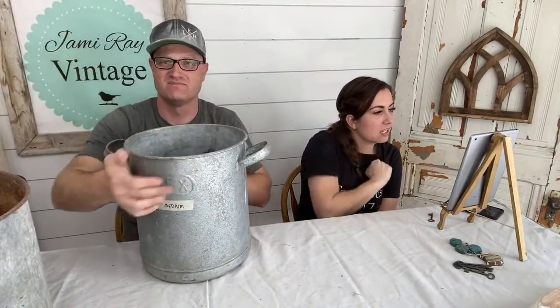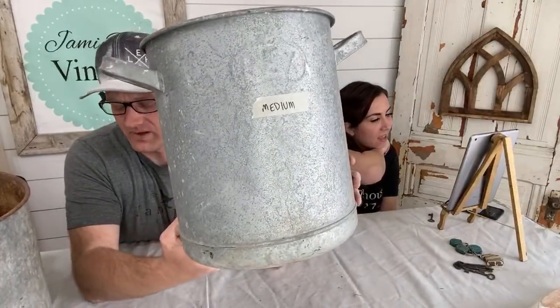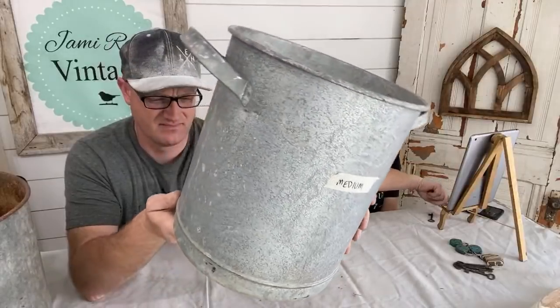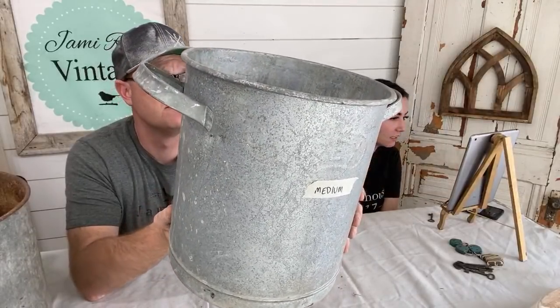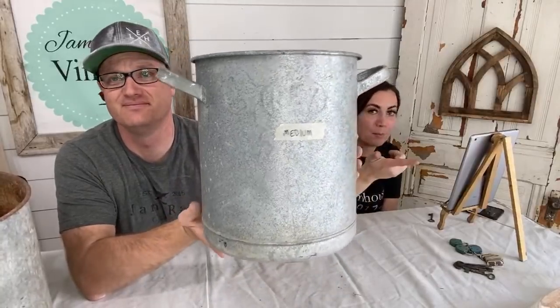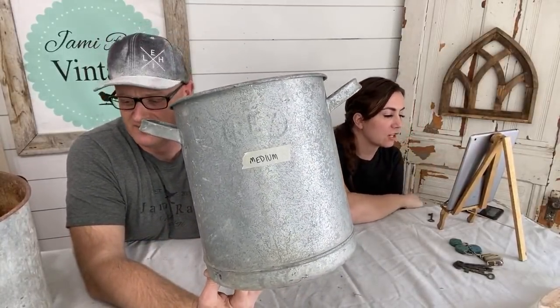Denise just bought an ammo bucket. Janine bought a cathedral window. Jan bought a handmade cutting board in rectangle. And Alyssa hopefully got a small pie pan and the enamel bucket — so that enamel bucket's gone because I only had one of those.